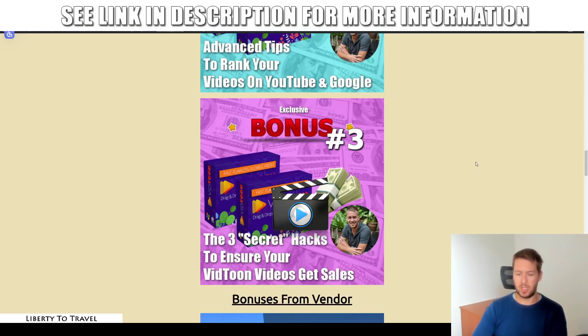The third bonus is going to show you some secret hacks to ensure your VidToon videos get sales. These are sales techniques, persuasion techniques, and advertising techniques used by the biggest advertisers online. It doesn't matter if your video looks great and ranks high if it doesn't sell — whether that's getting viewers to click the link in the description on YouTube or to buy the product in a video sales letter. These hacks will help you get sales from your VidToon video. These three bonuses are exclusive and custom, made by me personally, so you won't be able to get them anywhere else but through the link below.